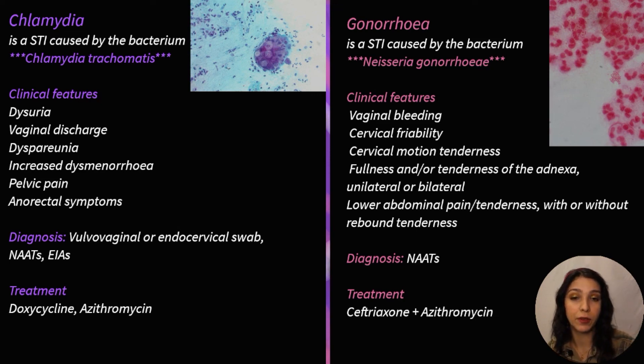Symptoms of gonorrhea include vaginal bleeding, cervical friability, cervical motion tenderness, fullness and tenderness of the adnexa (unilateral or bilateral), and lower abdominal pain with or without rebound tenderness. It can also affect the joints and skin.